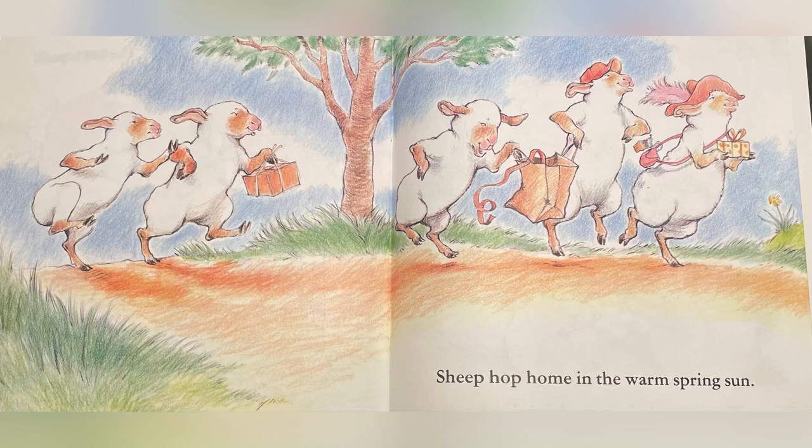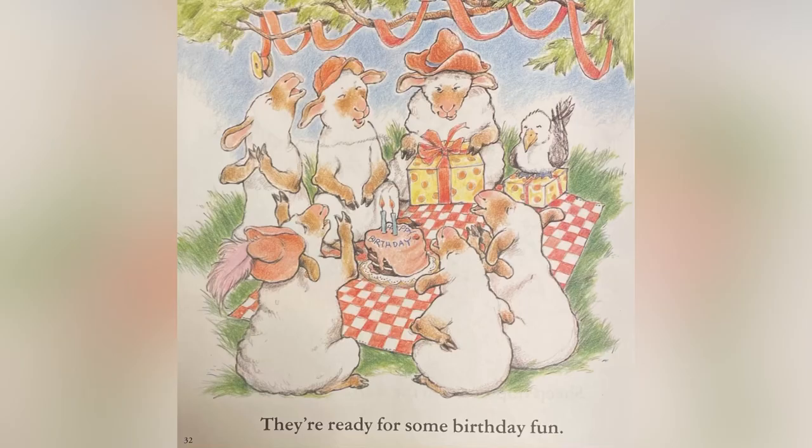Sheep hop home in a warm spring sun. They're ready for some birthday fun — yay!